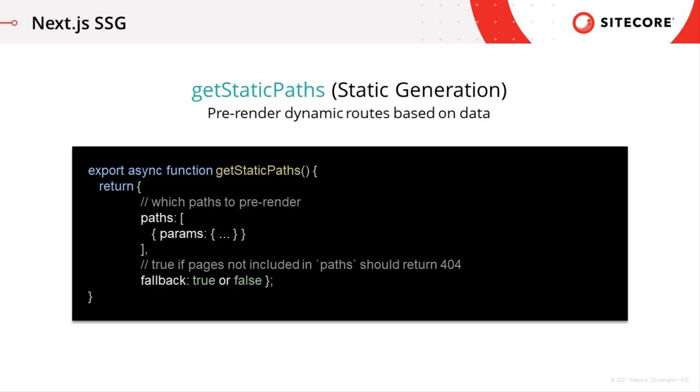Think of dynamic routes as wildcard routes. For example, you might have a URL to products where the last segment of the URL is the product ID — you just need one dynamic path defined to support this scenario.